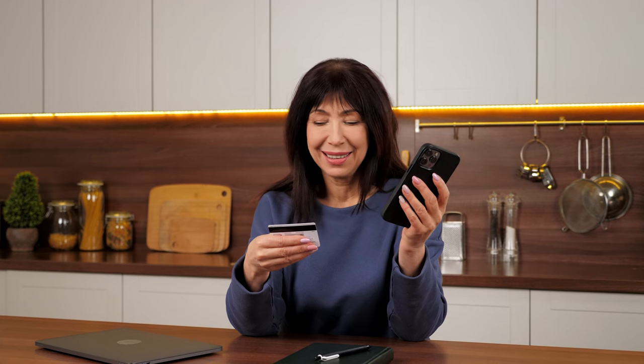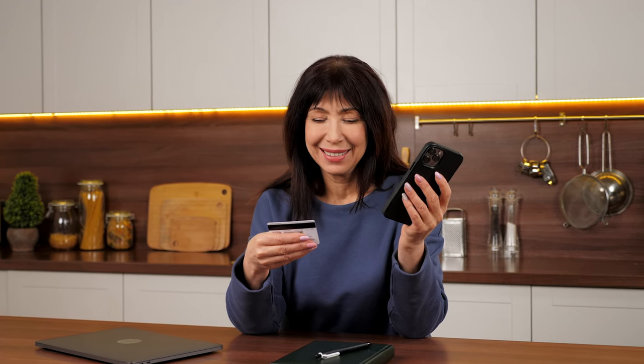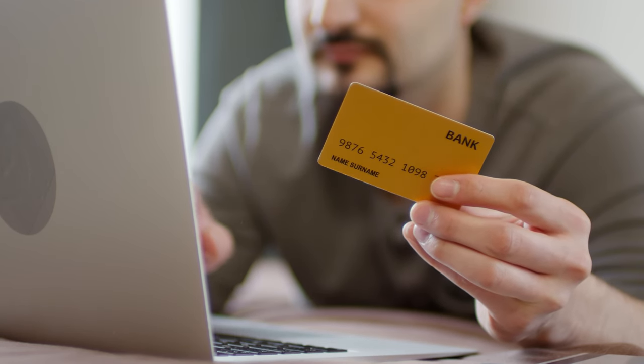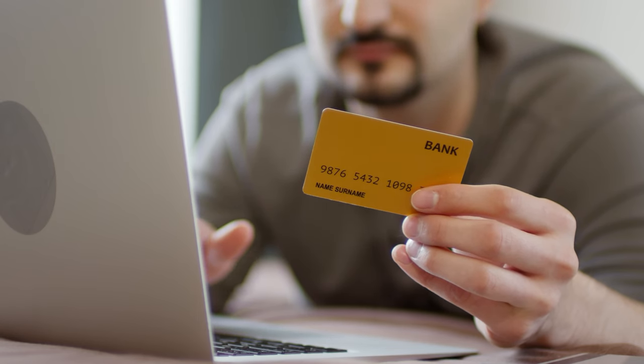Digital payments provide enhanced security features that protect both the donor and the organization from fraud. With advancements in encryption and authentication technologies, digital transactions are now safer than ever, ensuring that donor information is protected. As we move towards a cashless society, it's crucial for non-profits to embrace this change and offer multiple digital payment options. This includes setting up online donation platforms, integrating mobile payment solutions, and using contactless payment systems during fundraising events. By doing so, you can provide a seamless and secure donation experience for your supporters.